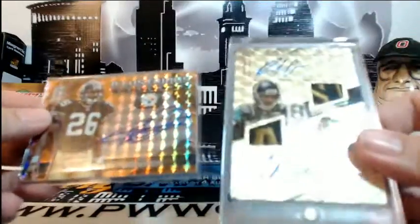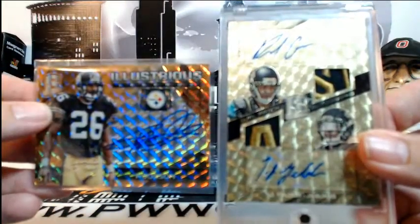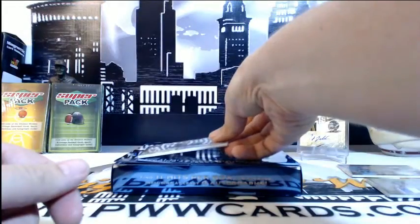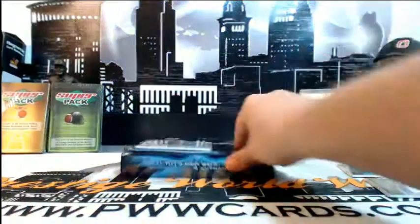Holy cow — what a half case! We got the Rod Woodson to go along with our 1-of-1 for the Jags, not to mention all the other stuff in there. That is the break, guys. We appreciate everyone that got in the break and we look forward to breaking with you again. We'll get these sorted and shipped out.